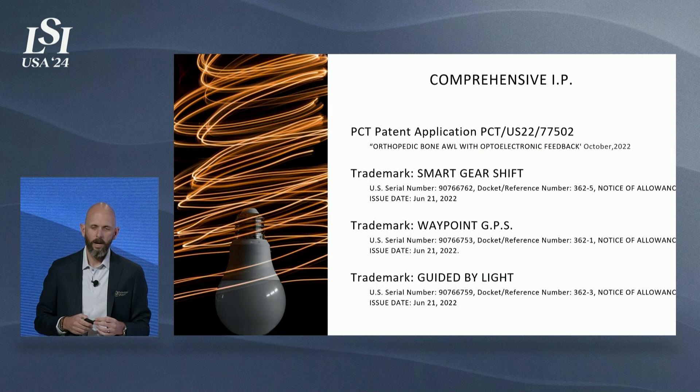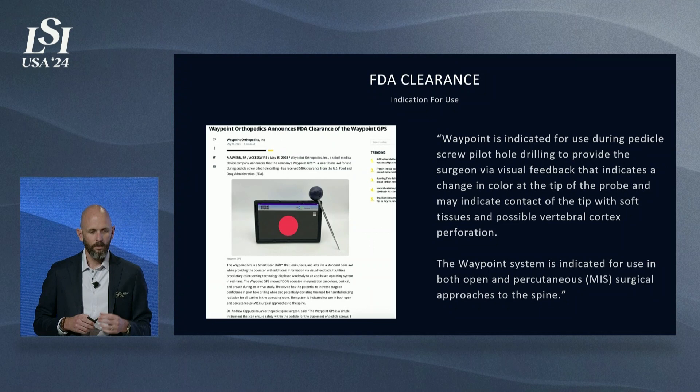Waypoint is protected by comprehensive IP that's not limited to the spine. You can imagine how this technology could enhance orthopedic recon, trauma, and other subspecialties. We achieved FDA clearance on Waypoint late last summer and have done a handful of cases to prove performance in vivo. We are indicated for both open and MIS cases today.